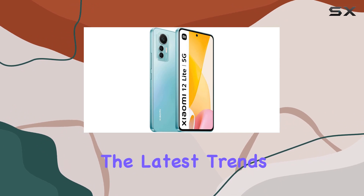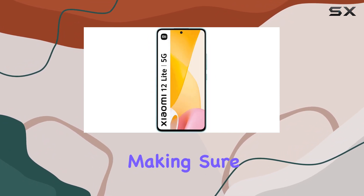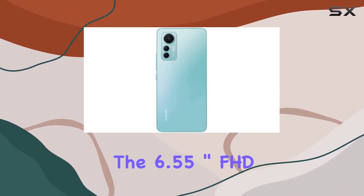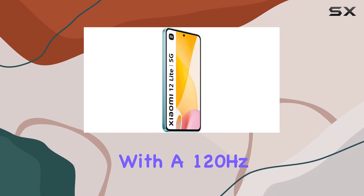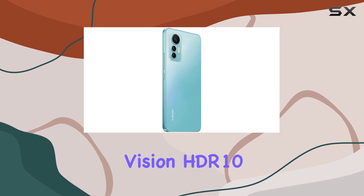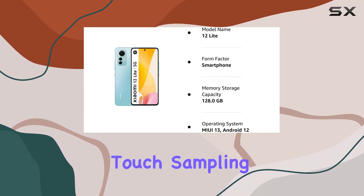Xiaomi takes it a step further by enhancing heat dissipation, making sure your device stays cool during intense usage. The 6.55-inch FHD+ AMOLED display with a 120Hz refresh rate is a visual treat. Dolby Vision, HDR10+ support, adaptive sync display, and a 240Hz touch sampling rate contribute to a smooth and vibrant viewing experience.